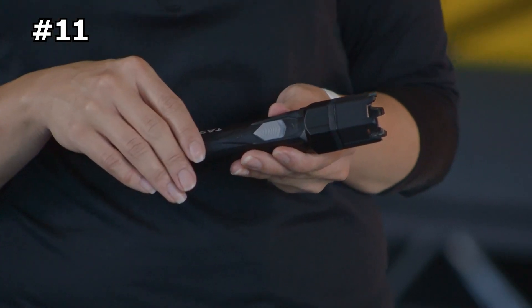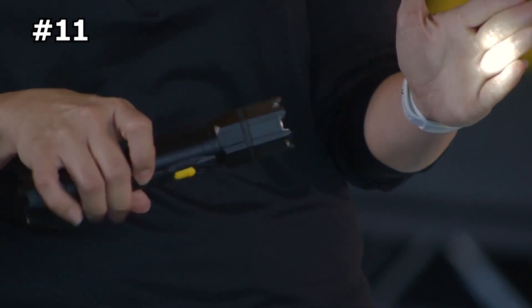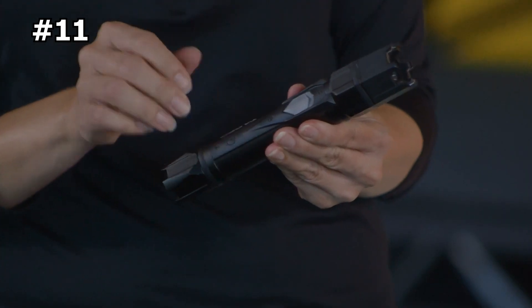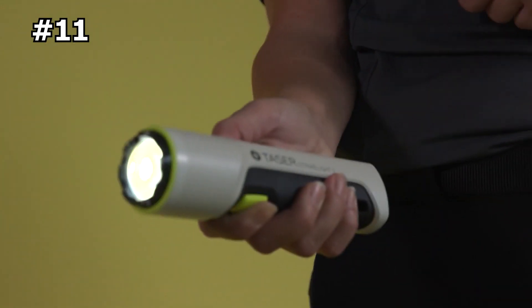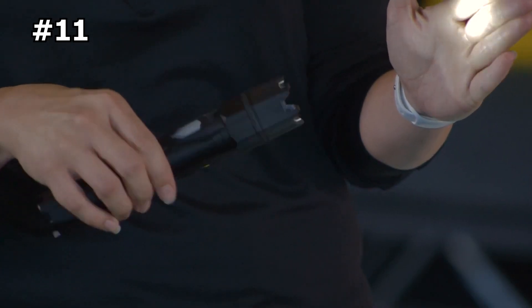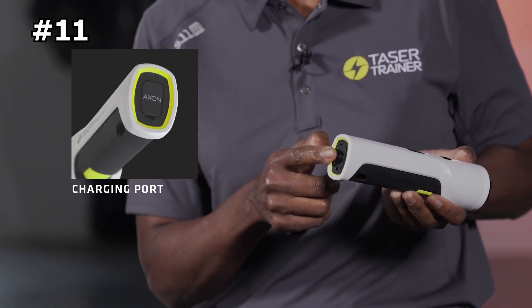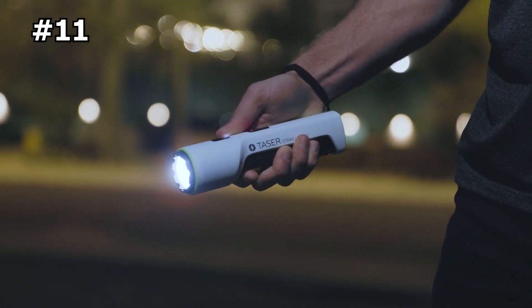Number 11: Taser Strike Light. Stay safe in any situation with the Taser Strike Light, a powerful combination of a high-intensity flashlight and a stun gun. Whether you're on a late-night hike or taking a neighborhood dog walk, the Strike Light Stun Flashlight is the perfect tool for discreet self-protection. Its high-voltage stun feature both startles and repels attackers, while its high-visibility flashlight ensures you can see your surroundings clearly. The crenellated strike bezel adds an extra layer of protection. Built with a durable aluminum anti-roll housing and a rechargeable battery, its stun feature continues to work while the stun button is pressed, giving you added control.